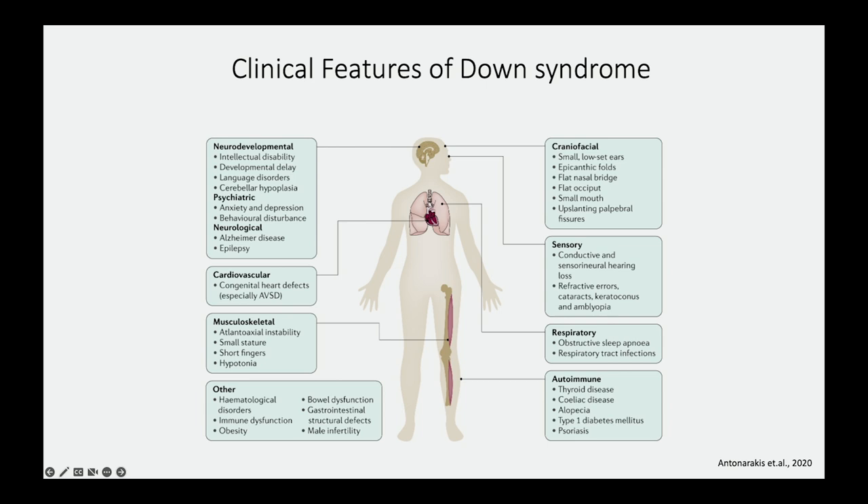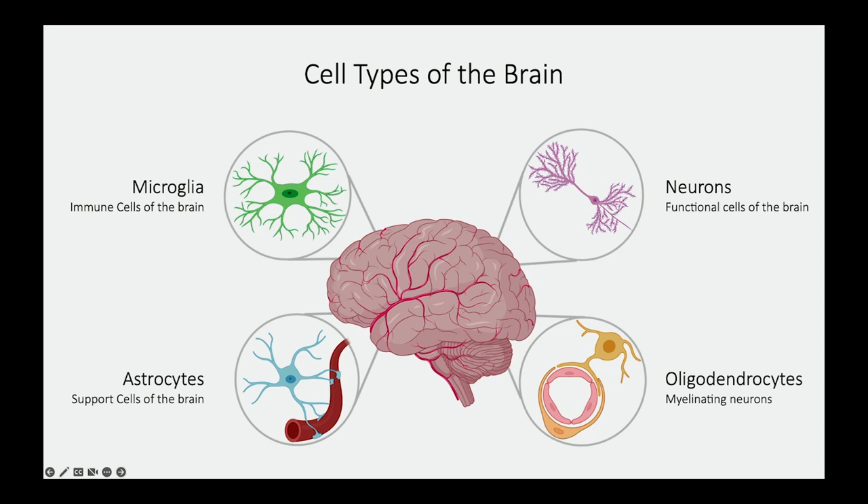My lab is really interested in the brain and how it's impacted by intellectual disabilities. The adult brain is composed mostly of four different cell types. First, neurons — the functional cells of the brain. Then you have astrocytes, the supporting cells shown at the bottom right corner here, which provide nourishment and oxygen and connect the neurons to the blood vessels.